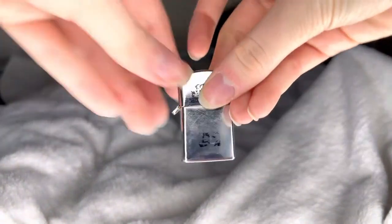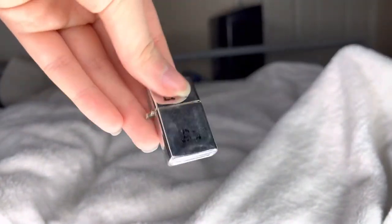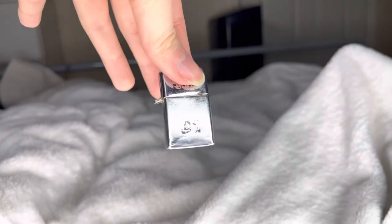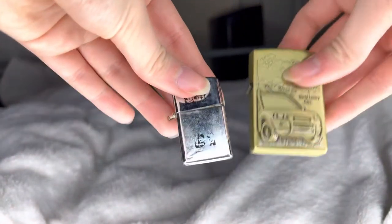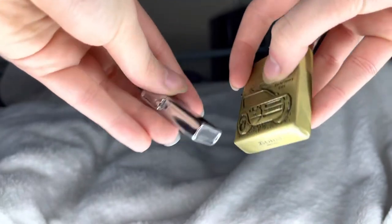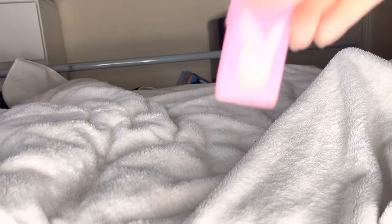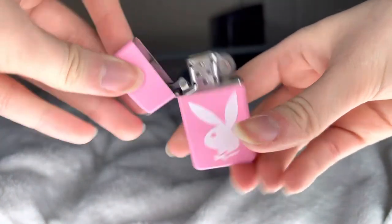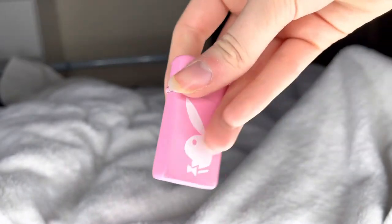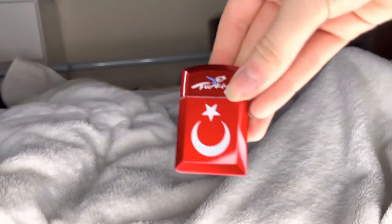Then you've got this baby one — the only reason I included it is because it's a tiny little one, which is adorable. There you go, that's this little one — I think it's so cute. Then you've got this one with the Playboy bunny, which I think is insane. And then I also got this one given to me — it's sick but I don't particularly like it.